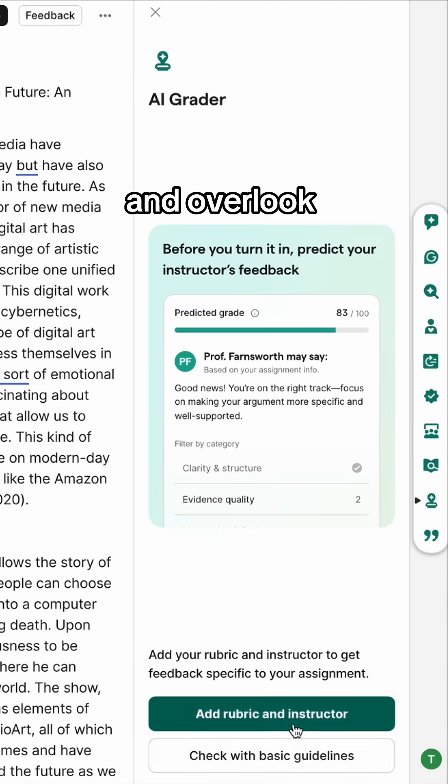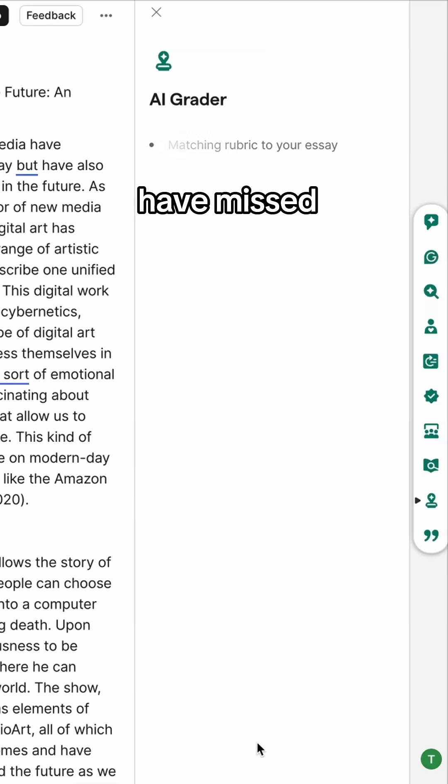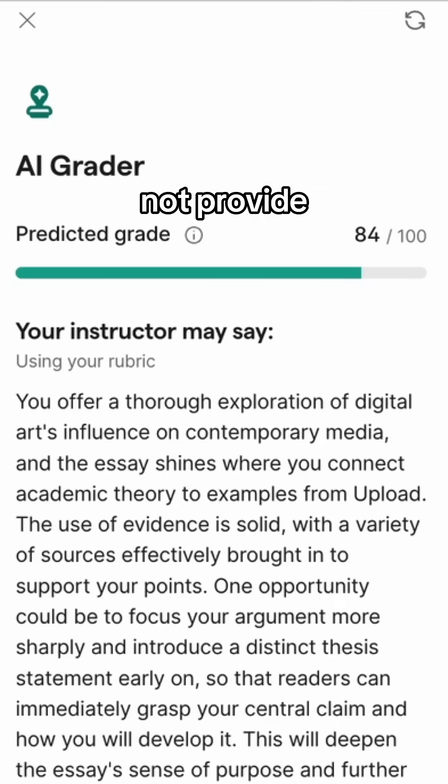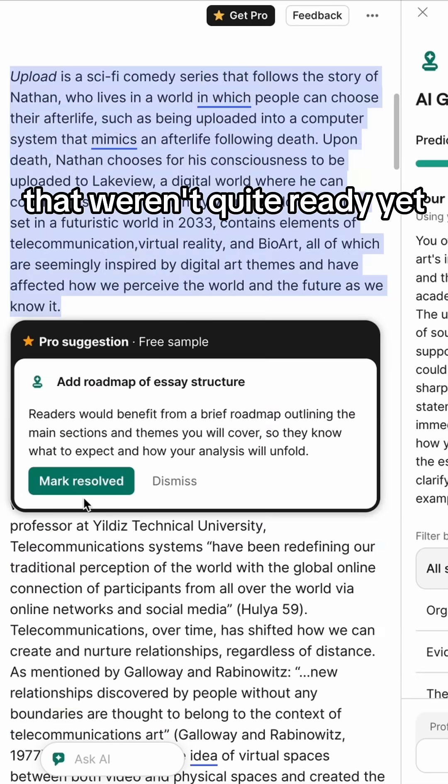When I'm not the most confident in my writing and overlook small mistakes, AI grader gives me a predicted grade and helps me go over things I might have missed. Although this tool does not provide a 100% accurate grade and is only a prediction, it keeps me from submitting papers that weren't quite ready yet.